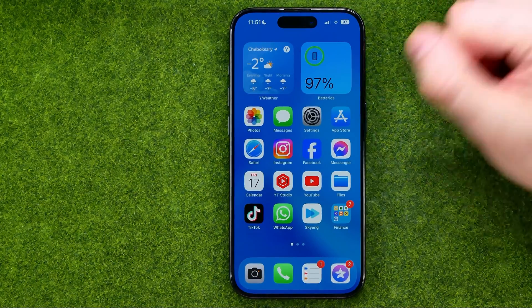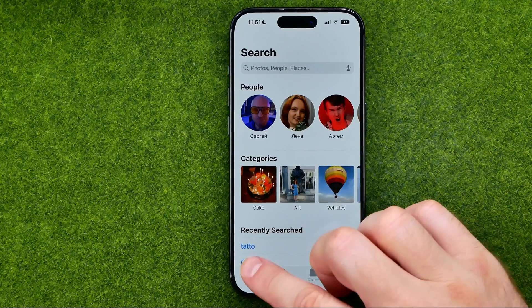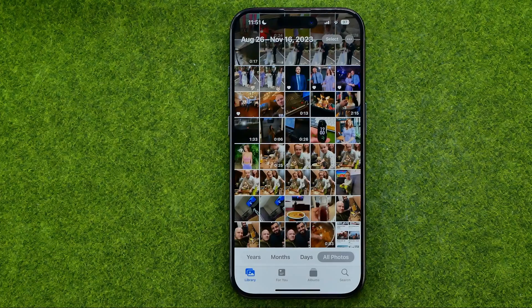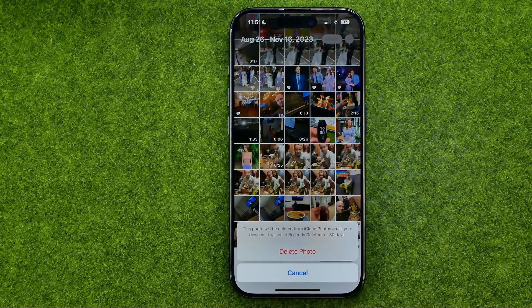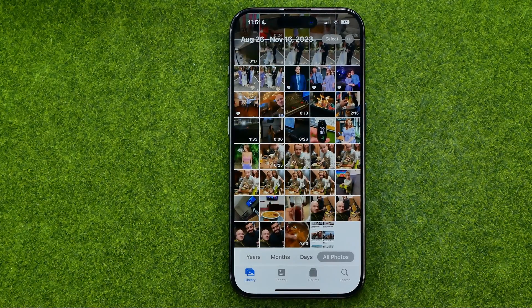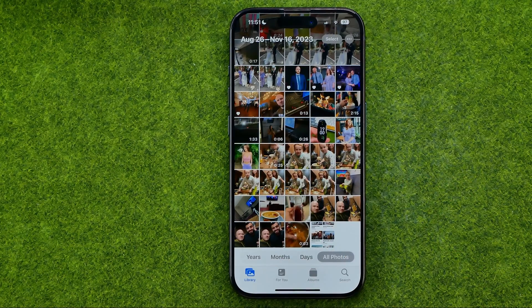Let's get started. First, open up the Photos app and then tap right here to head over to your main Photos library. Once you find a photo you would like to permanently delete from your iPhone, long press on that photo, tap delete, then delete photo. As you can see, the photo is no longer showing here in our main photo library.